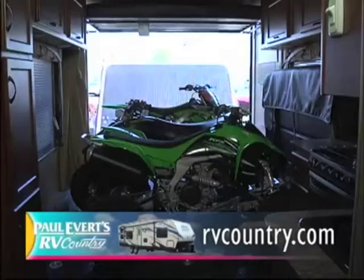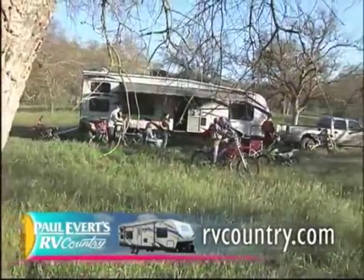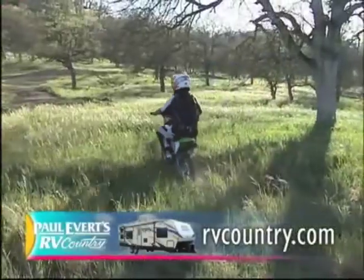Everyone at Pacific Coachworks is very excited to be associated with Paul Everett's RV Country. Thanks everybody for joining us today. We hope you found this informative, we hope you come see us, and we hope you come buy one. Isn't it time to hit the road in the exciting new Pacific Coachworks Sandsport Toy Hauler? Exclusively at Paul Everett's RV Country, celebrating 50 years of selling family fun.